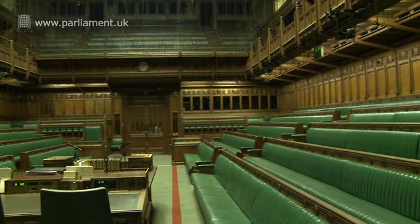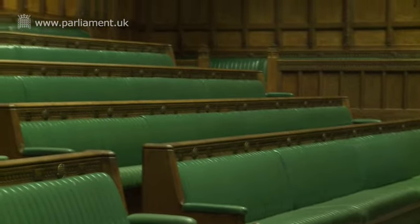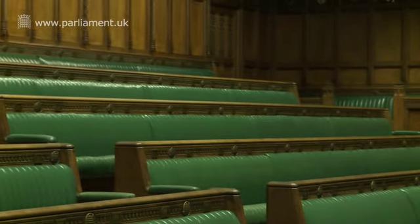The speaker sits right behind me in the middle of the room, and their job is to keep order during debates and to call MPs to speak. To his or her right hand side, on those benches, is where Her Majesty's Government sits, and behind them the MPs belonging to the Government Party. To the speaker's left hand side is where the official opposition sits, and beyond them is where the other opposition parties sit, just underneath the gangway.